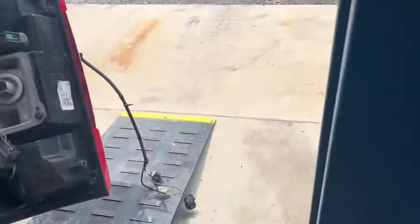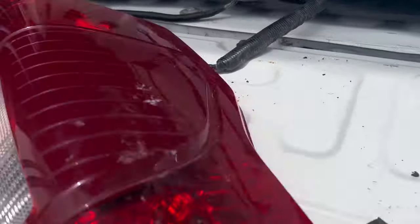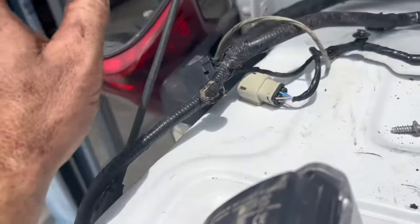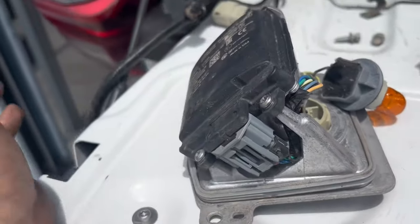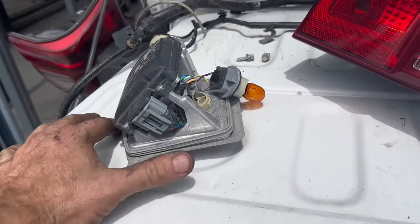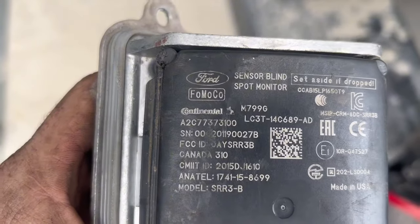The customer had new headlights installed, but the modules that were in the new headlights were incorrect for the vehicle. So we had to put the old ones back in and reinstall them, and most likely reprogram — maybe not, maybe just plug them in. We're going to plug them in and see what happens.